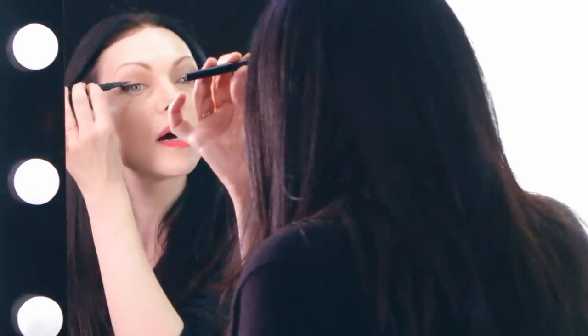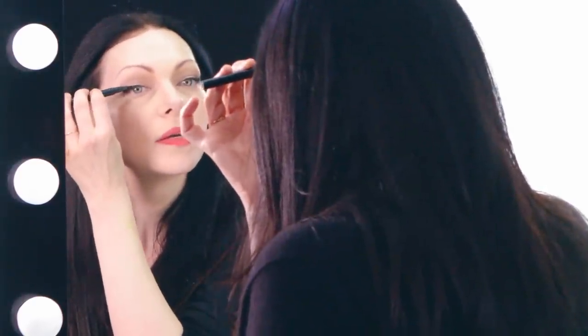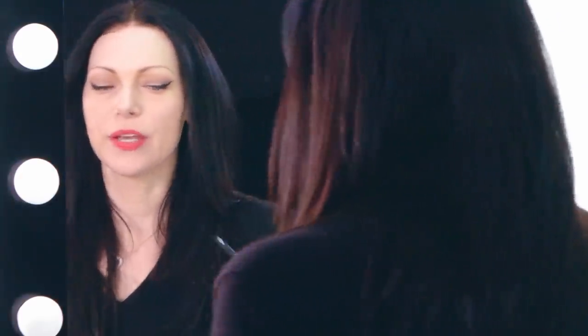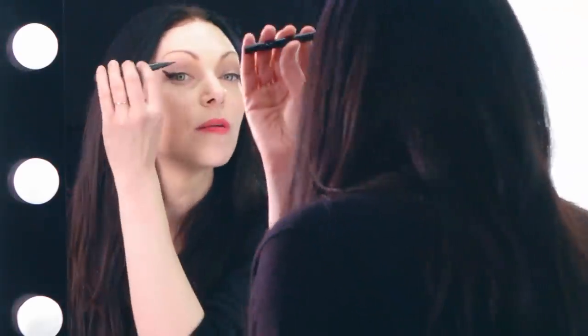You can also use one of those little brushes that we used earlier to do the flirty cat. But when I'm filming, because we film for so many hours, the Kat Von D liquid eyeliner pencil that we use just stays on a little bit longer, and you don't have to retouch it as much.